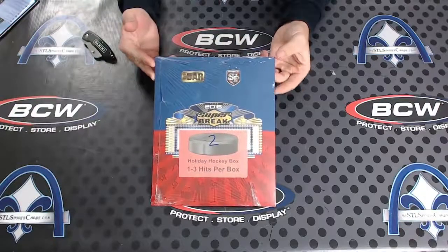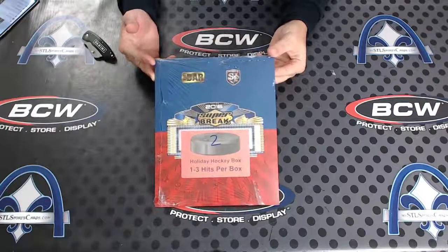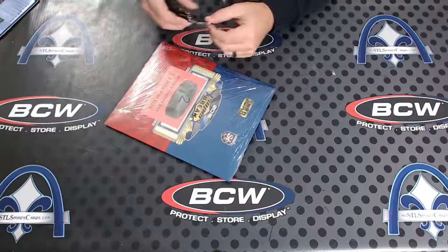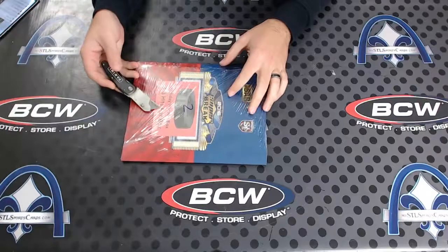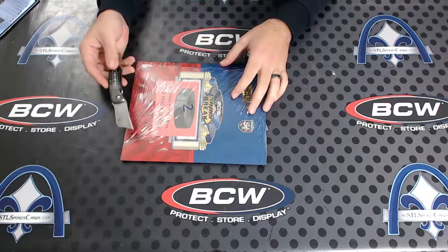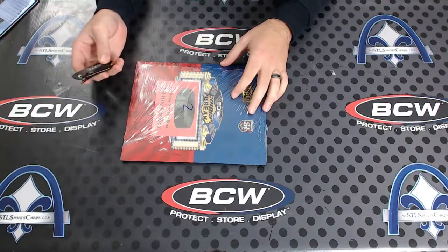Here we go, Roy, testing the waters — holiday hockey box, one to three hits per pack. I think every pack has either an 8x10 or a memorabilia item, plus a card.